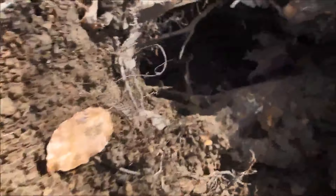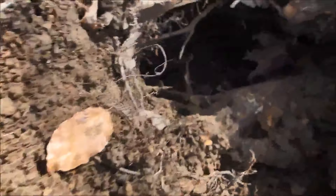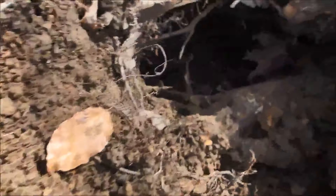Bis zum ersten Fund. Hier haben wir den allerersten Fund: ein sehr schöner handgeschmiedeter Nagel, vor allen Dingen in einer Wahnsinnstiefe. Am Pinpointer zu zeigen – der verschwindet gänzlich im Loch. Nun gut, das gehört dazu, kann man nix machen, ist halt so.